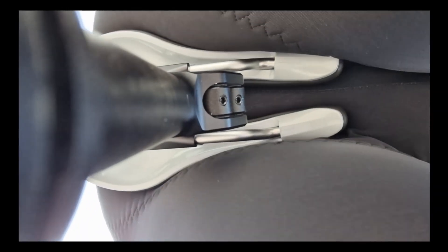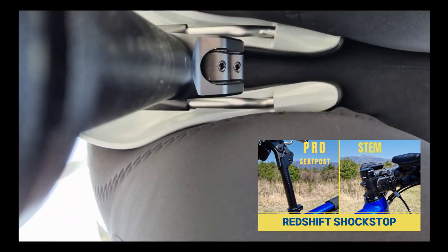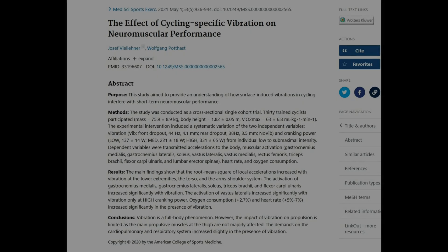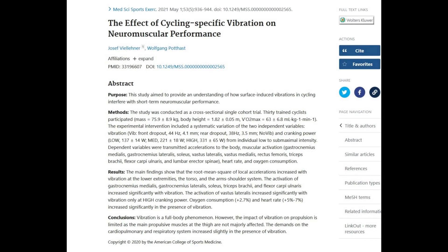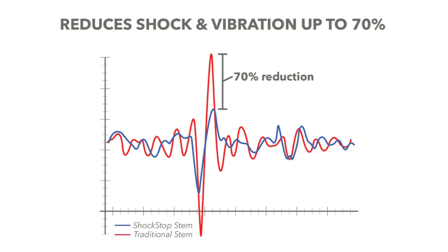Two years ago, I reviewed the Redshift Shockstop Stem and Pro Seatpost, and found them to be indispensable components for long rides. I enjoyed them enough that my last bike was chosen specifically to use the system. But comfort is an oversimplification of what minimalist suspension systems accomplish. Exposure to vibration over time is mentally and physically fatiguing, which reduces performance and motivation. This impacts ultra-distance cyclists like randonneurs in ways that typical road cyclists don't experience. By reducing vibration from rough roads and the peak force of bumps, a suspension seatpost like the Redshift Shockstop Pro should reduce the risk of chafing and saddle sores, along with fatigue.